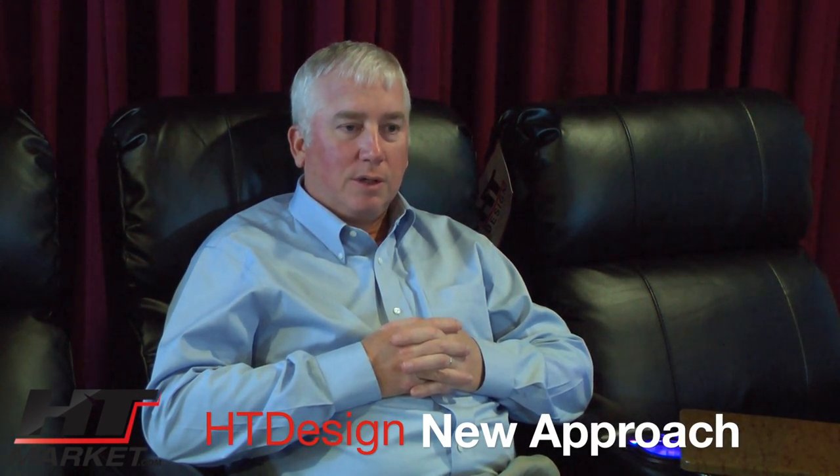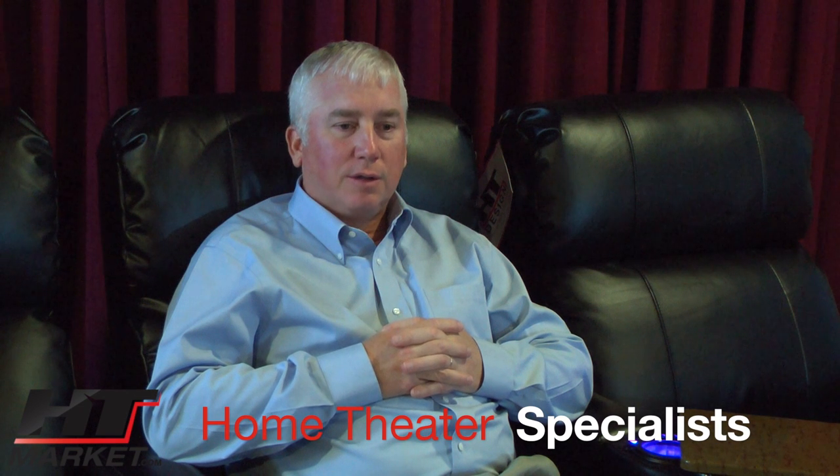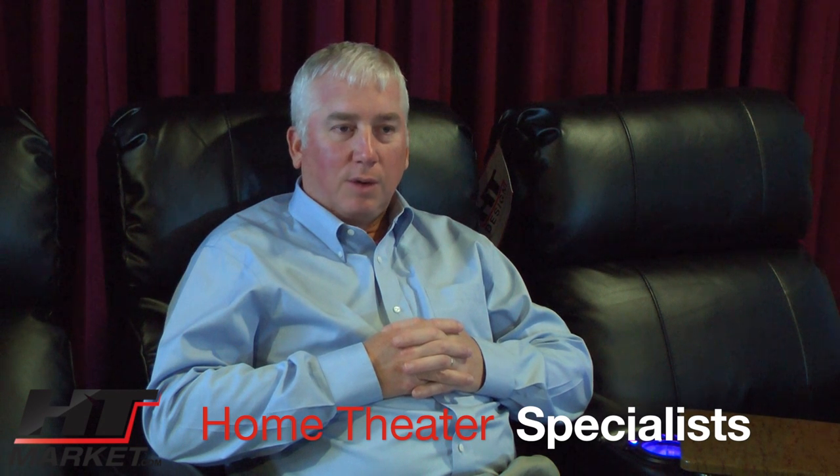The reason we developed HT Design is we've sold a lot of different brands over the years. Most of the brands we sell are from furniture companies, and furniture companies are very good at doing upholstered furniture and sectionals, but they're used to selling consumers in a furniture store. What we bring to the table is we are home theater specialists — we know what home theater hobbyists and customers want, so we started our own line bringing in features that were lacking from the furniture companies.